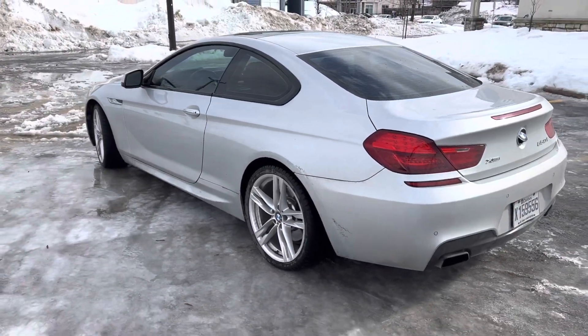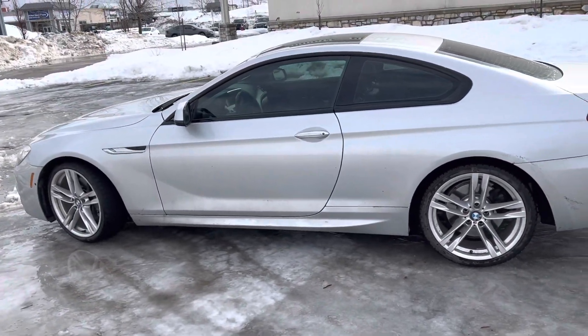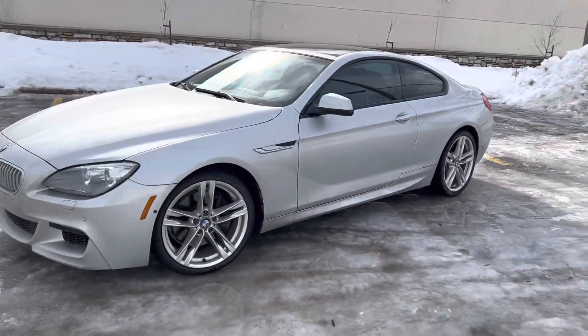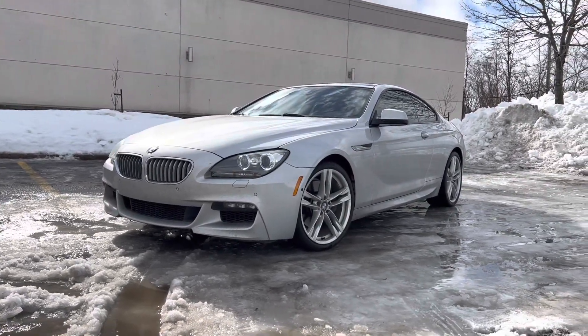If you guys have any requests for another vehicle you want me to tell you if it's good value or not, let me know in the comments below. Let's take one last look at this beauty — have a good day guys.